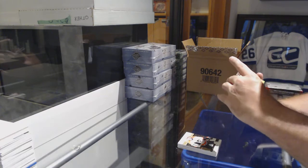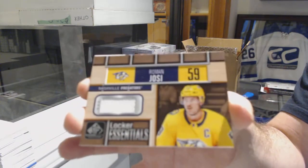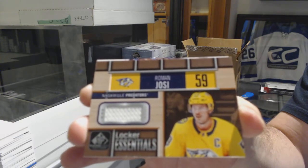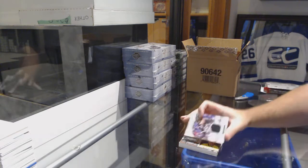We've got a Nashville Predators — Lockery Senshoes — Roman Yossi. And L.A. Kings, Jake Kopitar.